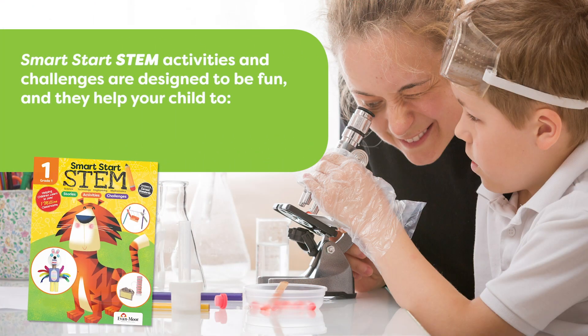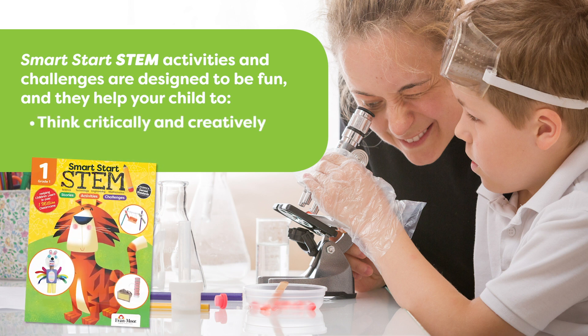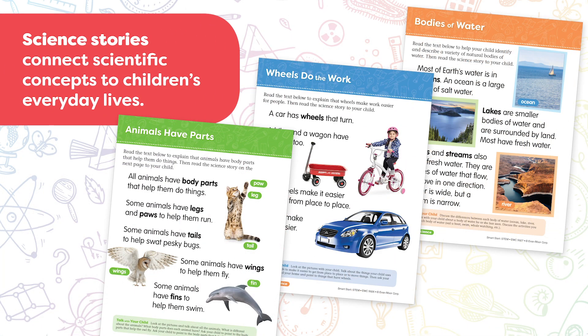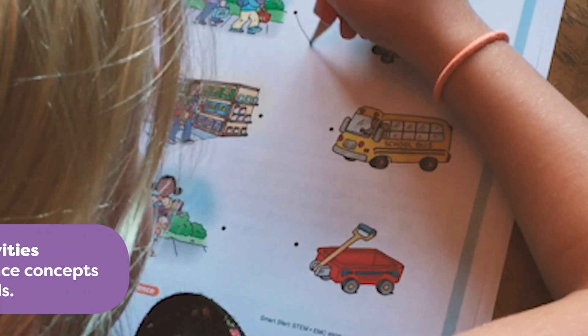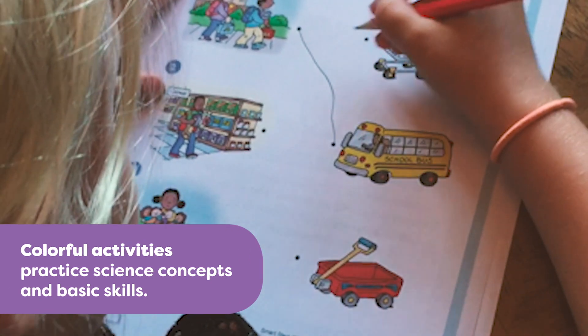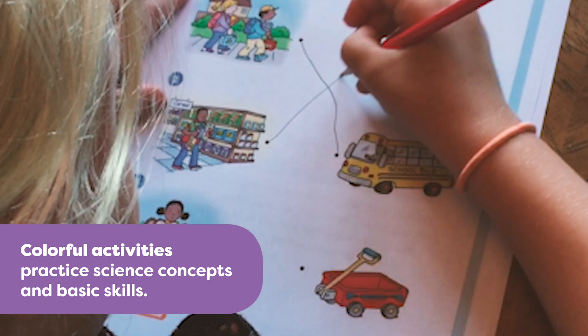Smart Start STEM activities and challenges are designed to be fun, and they help your child to think critically and creatively and become a problem solver. Smart Start STEM activity books include science stories that connect scientific concepts to children's everyday lives. Colorful activities practice science concepts as well as basic skills such as writing, matching, and sequencing.